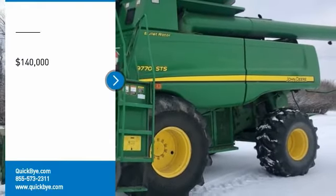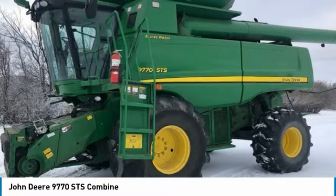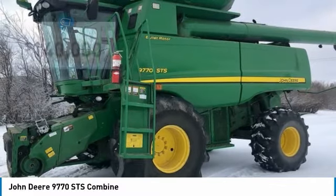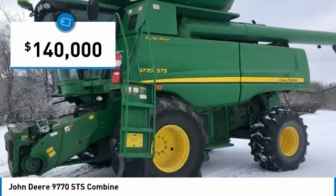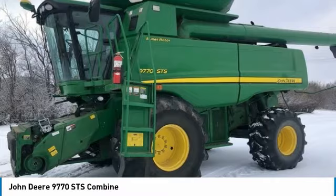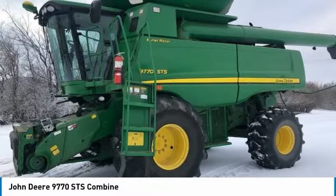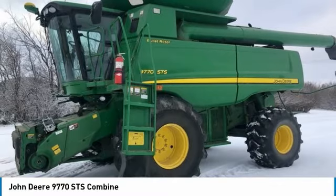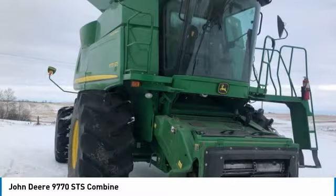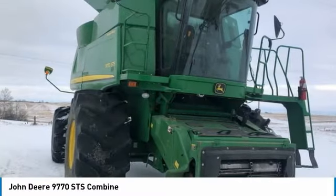John Deere 9770 STS Combine for sale in Grenfell, Saskatchewan, Canada S0G2B0. Get ready to maximize your efforts in the field with this John Deere 9770 STS Combine. This durable combine has been very well maintained, which has enabled its work-ready condition. Nothing runs like a Deere and this 9770 STS is no exception. This John Deere 9770 STS Combine comes fully loaded with options and features that are perfect for any hard-working individual.